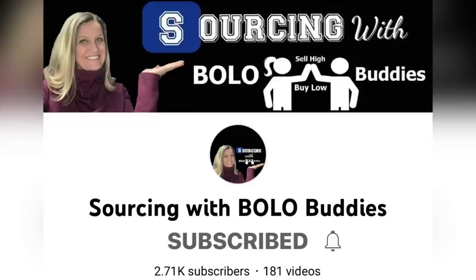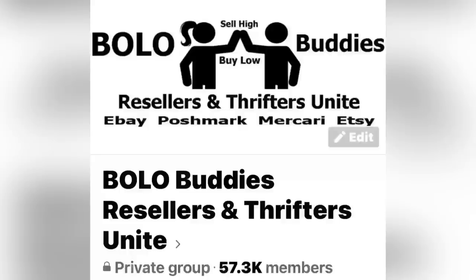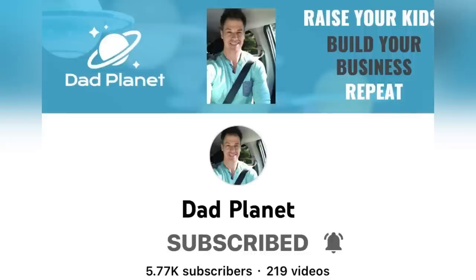Thanks so much for being here. I do a ton of 'what sold' videos on this channel so be sure to check those out. I also have Sourcing with Bolo Buddies and Reseller Testing Bolo Products channels, and I do live listing shows — links are in the description. I have a Facebook group almost up to 60,000 members — come join to learn about more bolo items. Definitely go give Dad Planet a sub, check out the description, like, comment, share and subscribe. Thanks for watching!